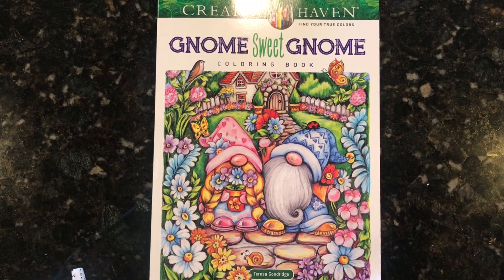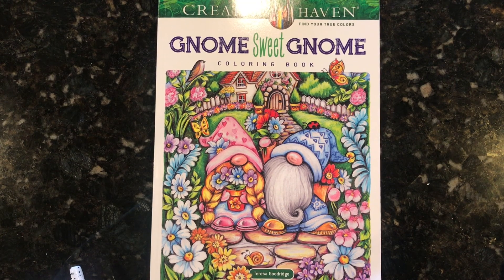Hey everyone, it's Jen and I'm here today with a small coloring book haul for you. I haven't bought coloring books in quite a while, but this weekend I ended up getting some stuff and I thought I would share it with you.